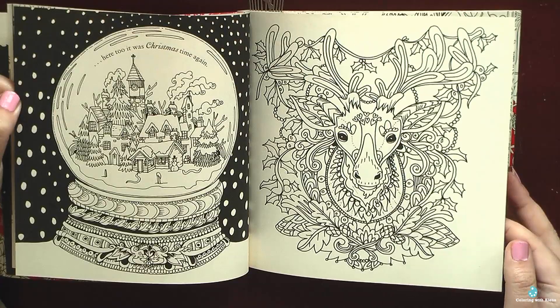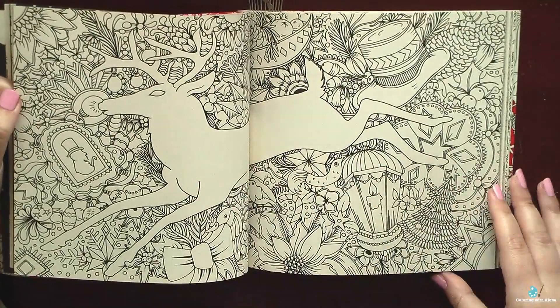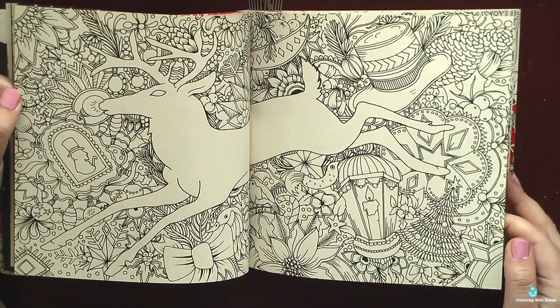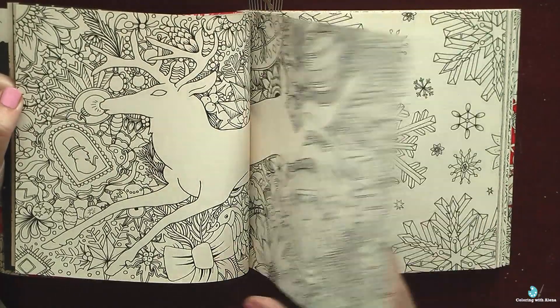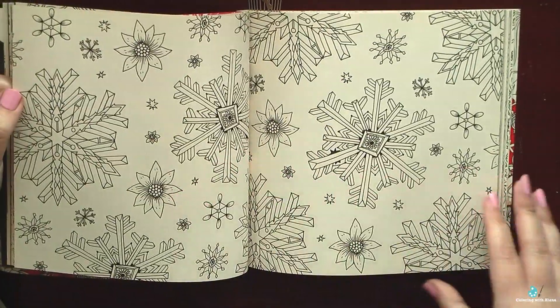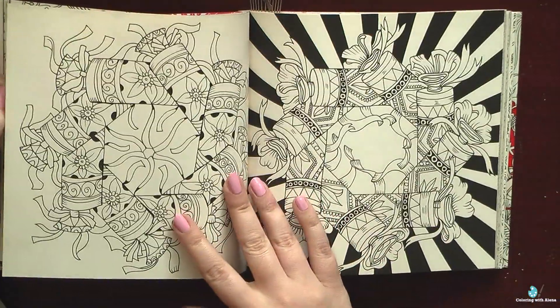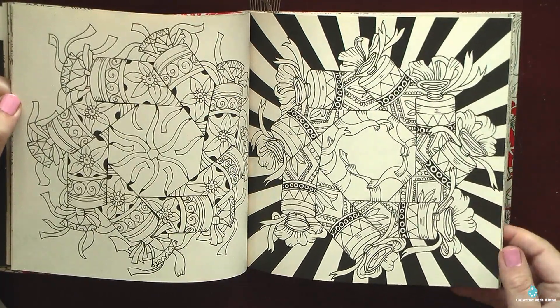I also like that some pictures have black background, so it will be easier for me to use my pearlescent watercolors. I can imagine that I use blue pearl or silver watercolors to add some shining, some sparkles. I think pictures will look really festive and magical.